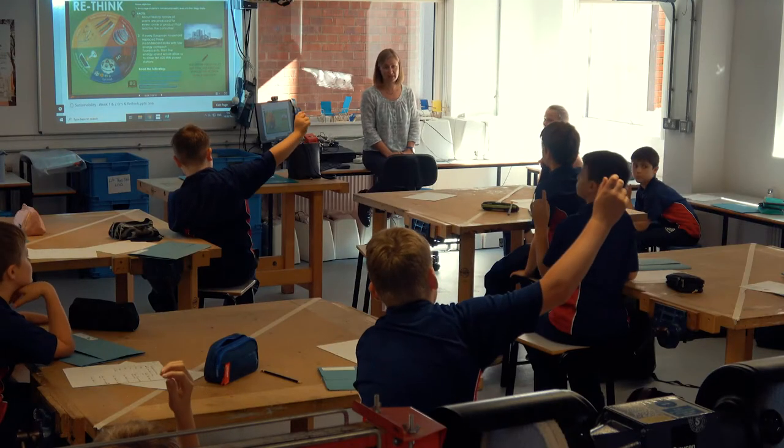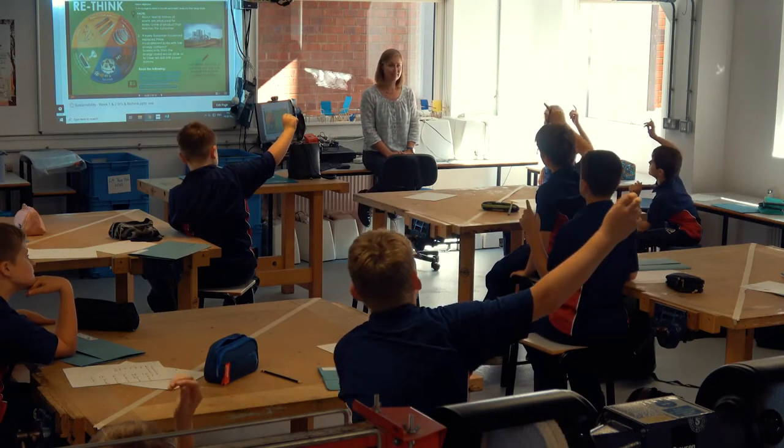Our new GCSE and A-level courses have given us space to do just that. Central to our way of working across all year groups is the process of iterative designing, and our students are encouraged from the day they start at King's to learn through making mistakes.